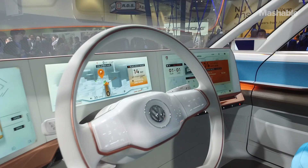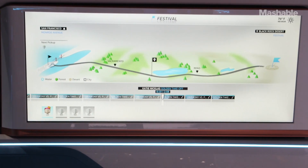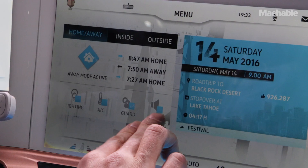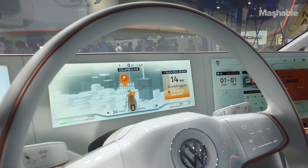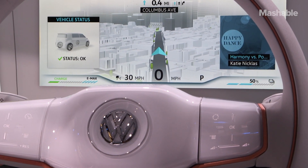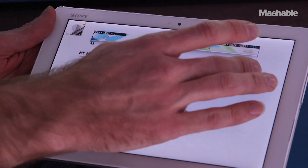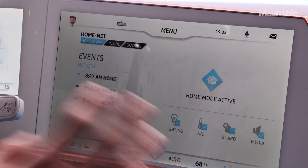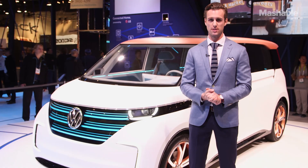But the real party piece is the tech interior. Although this concept is loaded with screens, gesture control, and tablets you can link to the car and to your home, it's still just a concept. But since these things really exist and we can actually play with them, there's a good chance it could go into production someday soon.